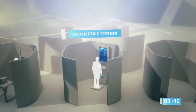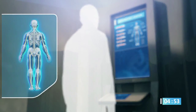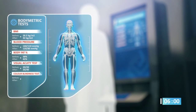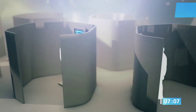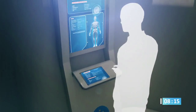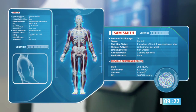The third station is the body metric station, where a body composition calculator is used to obtain a complete health picture. The fourth station is the musculoskeletal station, where your general muscle tone, flexibility, and strength are tested.